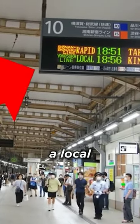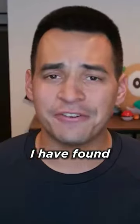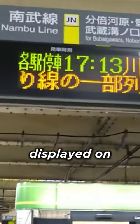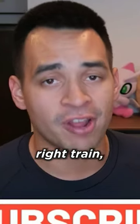While you can try and figure it out based on whether it's a local or an express train, or if it's headed to the right station, I have found a much easier way to get it right. All you have to do is make sure the departure time on Google Maps matches the time displayed on the board for that platform. If both the time and platform number match, you're 100% on the right train.